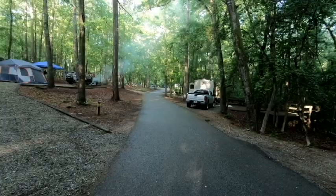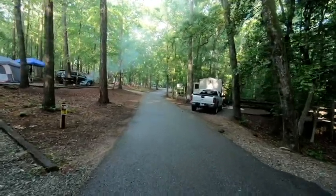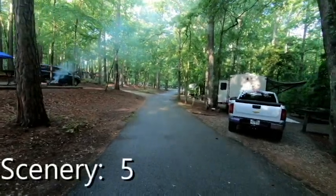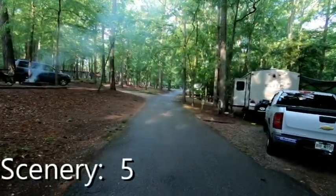The scenery at Watson Mill is not bad, but it's not good either — it's just woods, which is not necessarily a bad thing. The bridge itself is actually about a three-quarter mile hike from the campground. Scenery scored a 5.